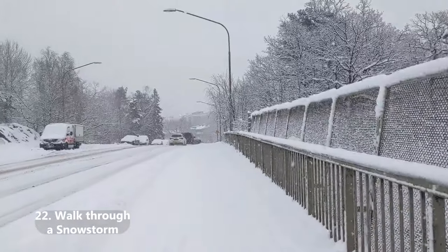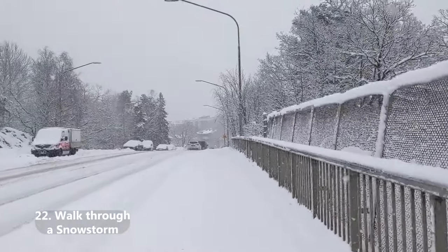Take a walk in a snowstorm — it is not enjoyable, but it has to be done sometimes. If you are over here during the winter, even in the south of Sweden, your tits might freeze off.